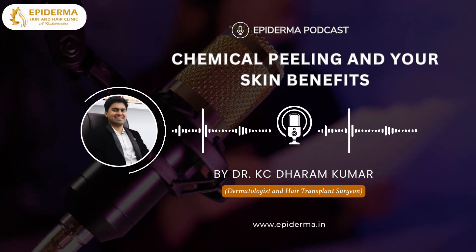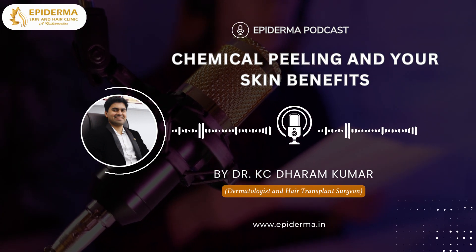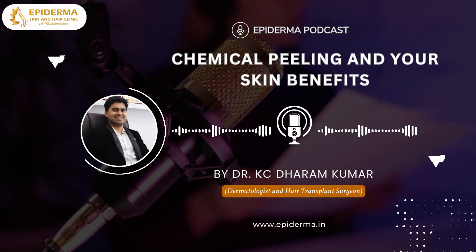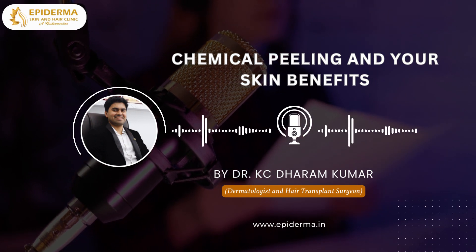Hi, welcome to my podcast channel Epiderma Podcast. This is Dr. Casey Dharam Kumar, the best dermatologist in Bangalore, your host. In today's podcast session, I am going to talk to you about chemical peeling and your skin benefits.